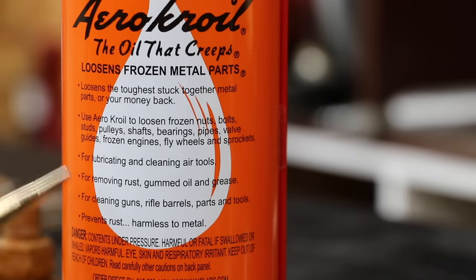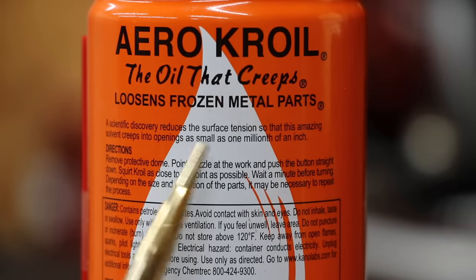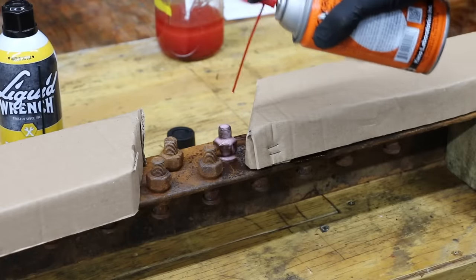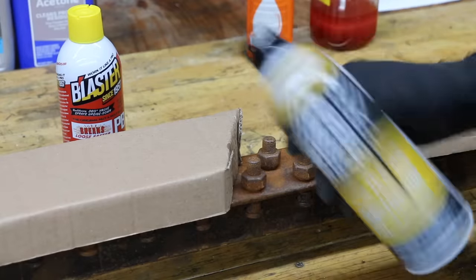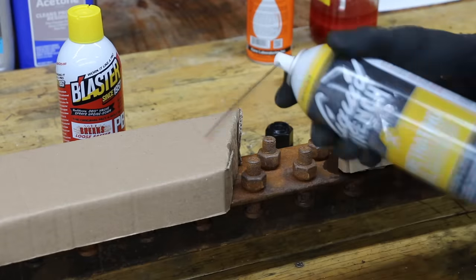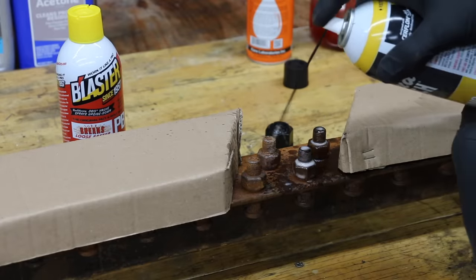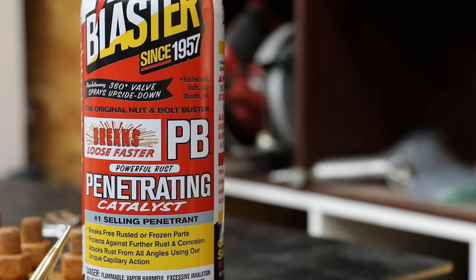Croil is designed to lubricate, remove rust, clean, and prevent rust. Its big claim is that it loosens frozen metal parts and can creep into openings as small as one millionth of an inch. Liquid Wrench claims it can dissolve rust and cut through grease. It's supposed to break free rusted and frozen parts, protect against further rust and corrosion, and attack rust from all angles using unique capillary action.